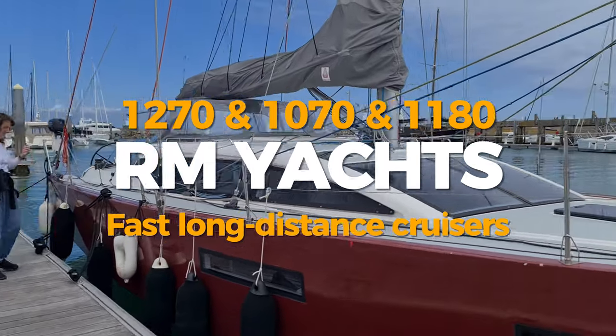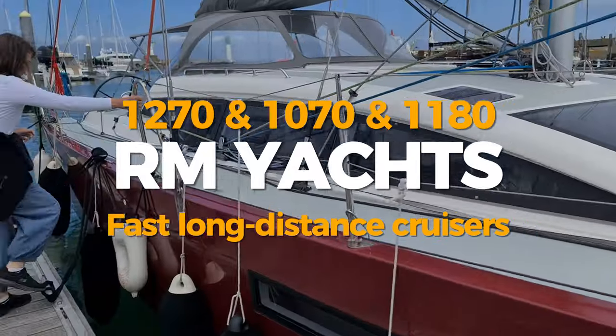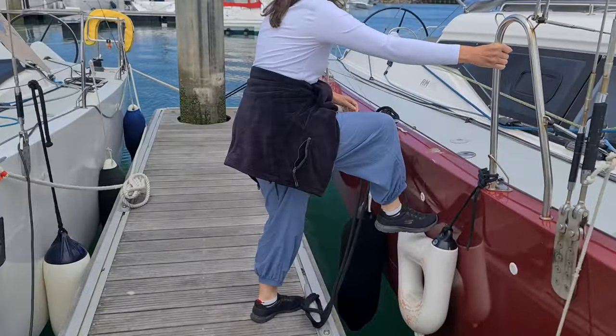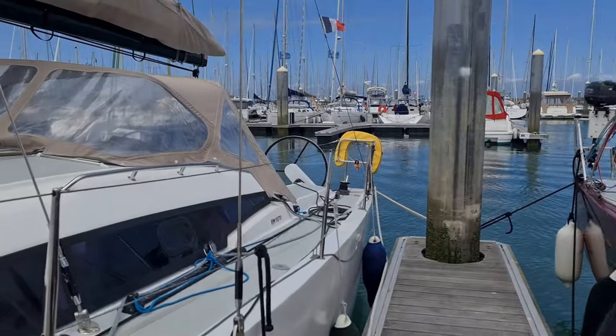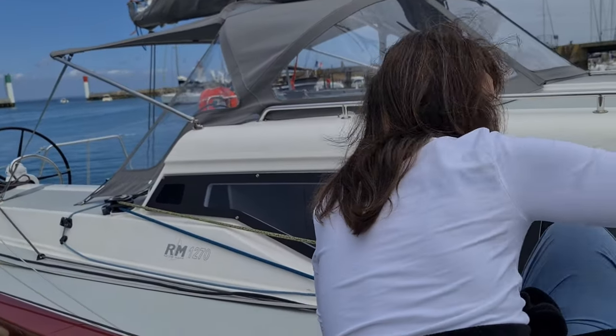Now we're going to have a look at RM1270. Stannis, be careful not to kill yourself. And then we're probably going to look at the RM1070 as well. Stannis is short for this boat.